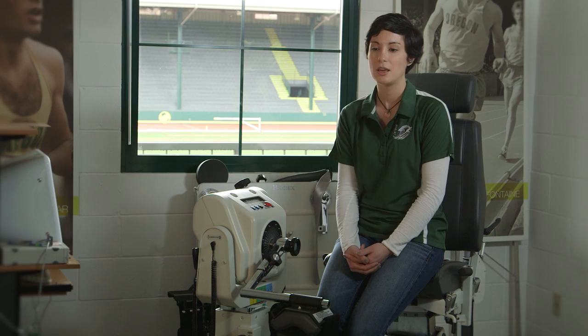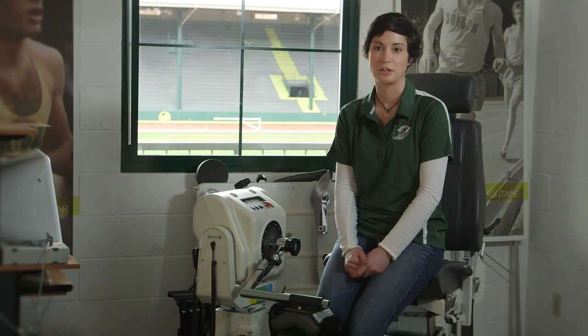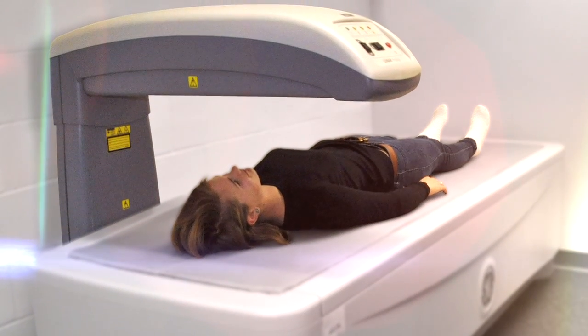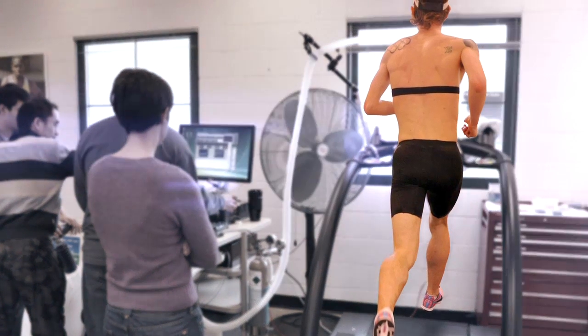It really helps us provide coaches and athletes alike very specific values — just a more realistic understanding of where they really are in their training. I did a body scan, then I also did an aerobic threshold test, and then finally a VO2 max test.